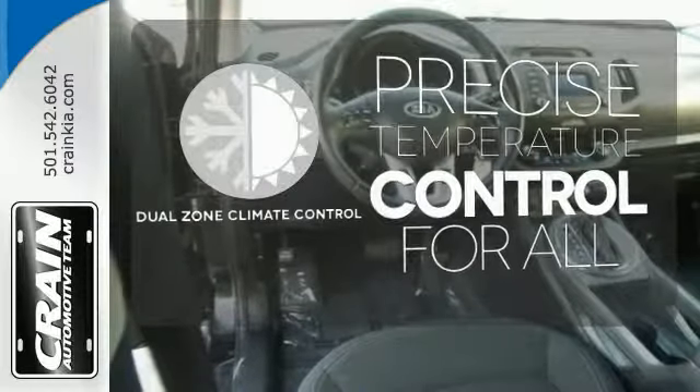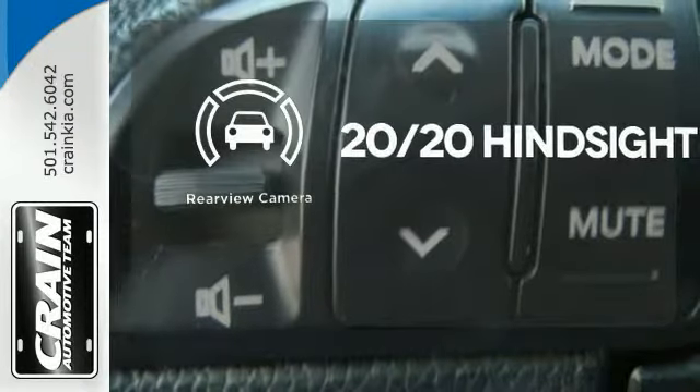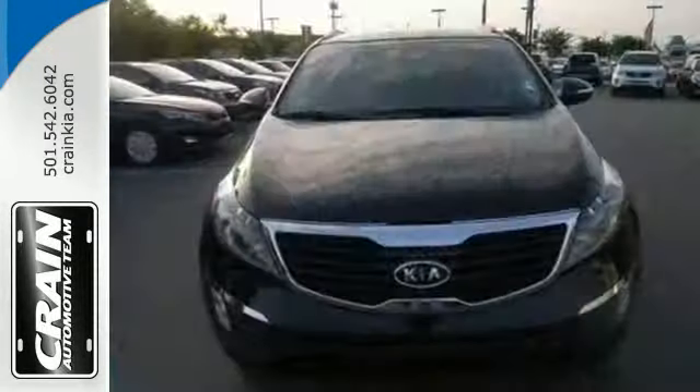No one will complain about the temperature with dual zone climate control. See objects previously out of sight with a rear view camera. You don't have to put your life on hold when you have Bluetooth. Don't let this powerful and modern people mover go away without you in it.